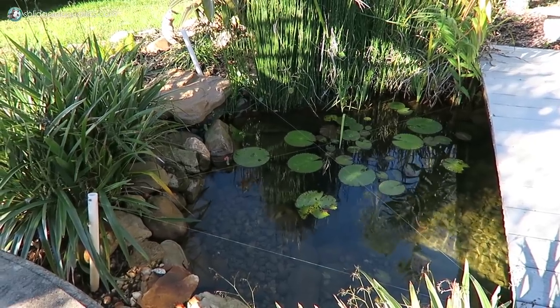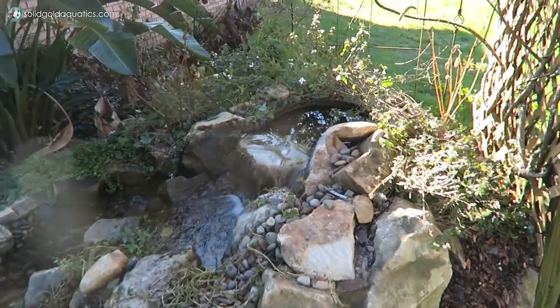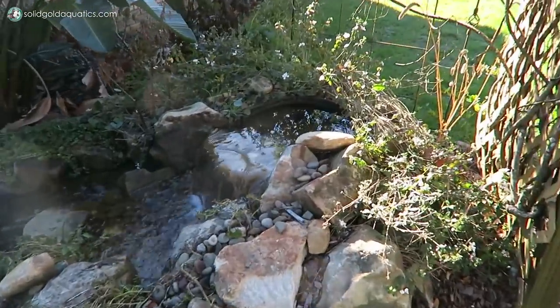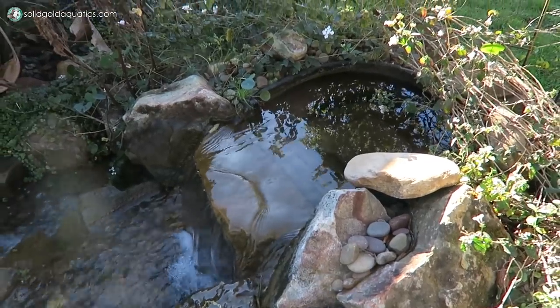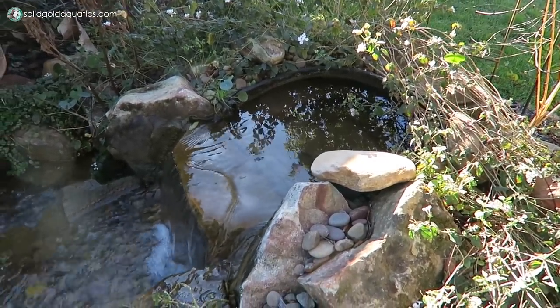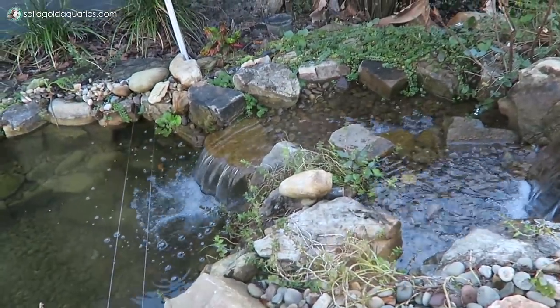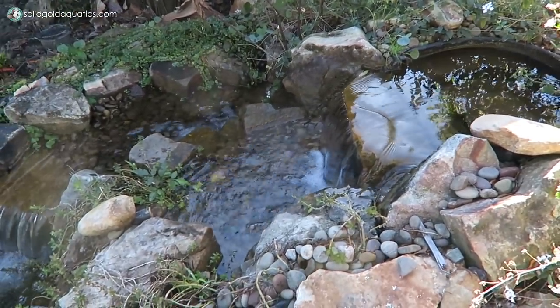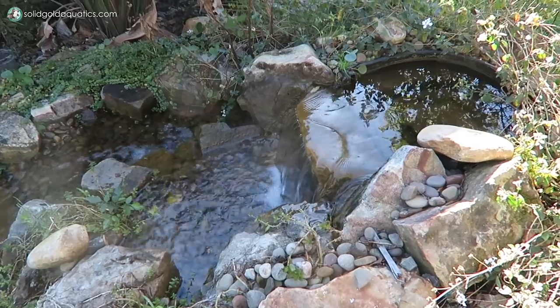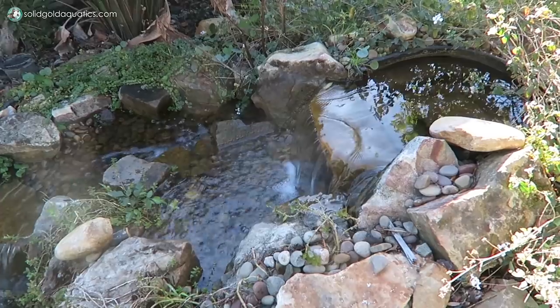We have one pump splitting between two separate biofalls, and one biofalls is on this little pond here. What's a biofall? The biofalls is the black tub under here — that's the biological filter. That starts the waterfall, so it's an upflow filter. Aesthetically it's a really nice waterfall, but it's also functional — it filters the water. The water comes in the bottom and goes up through two filter mats and then a bag of bio balls that has the surface area for beneficial bacteria to grow.